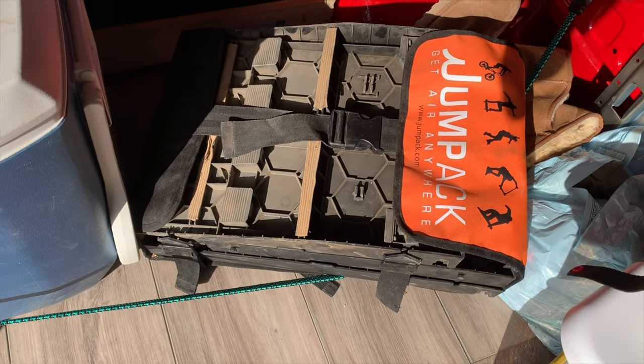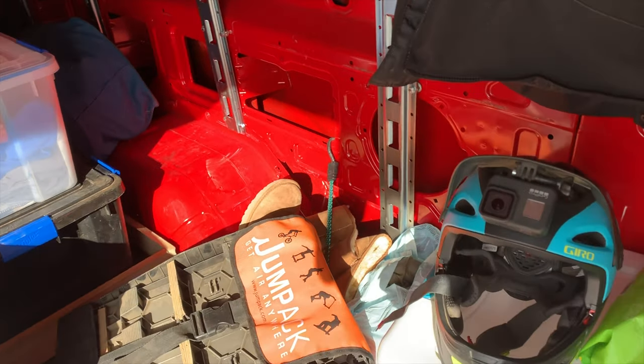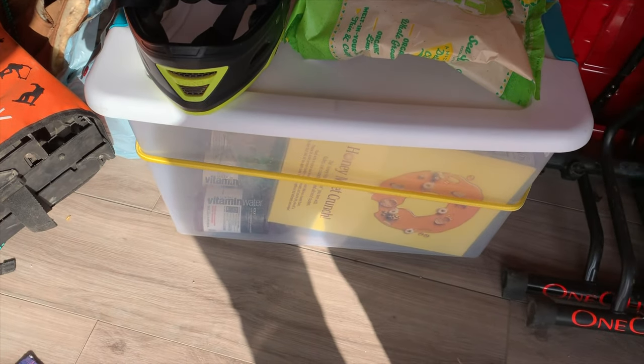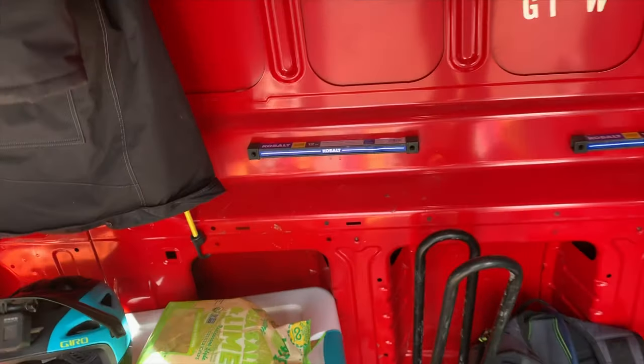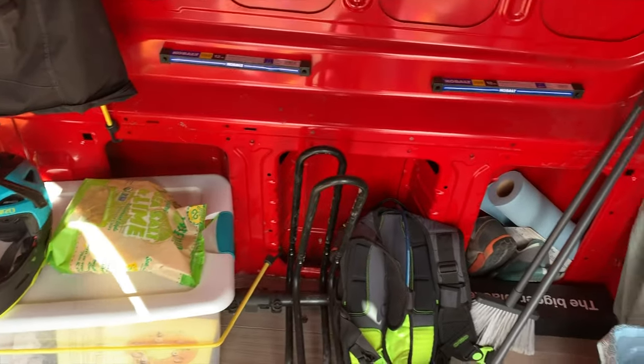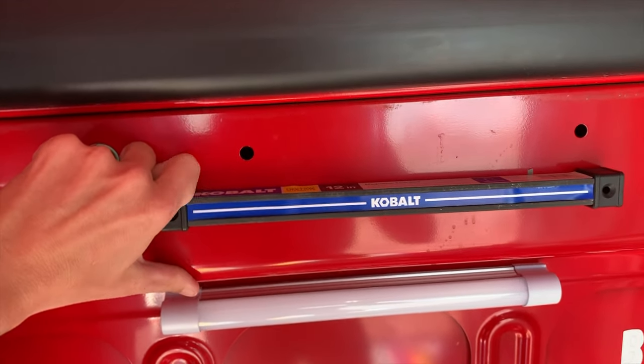I've got my Jump Pack in here — Jump Anywhere. Right now this is how I store my food or extra drinks that I don't want to tie up the cooler with. This is all a learning curve. These magnetic lights have been really great — super magnetic.